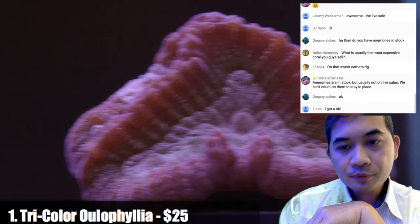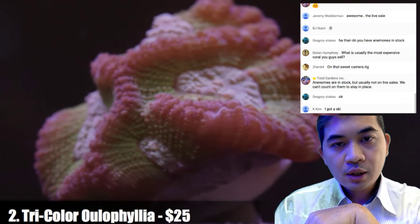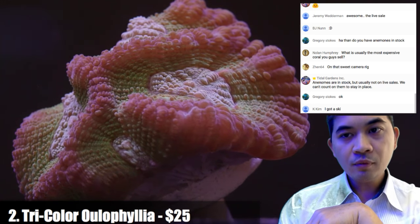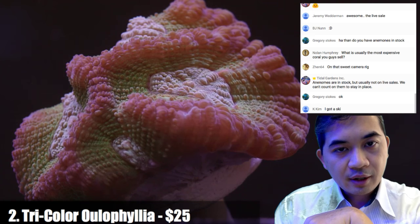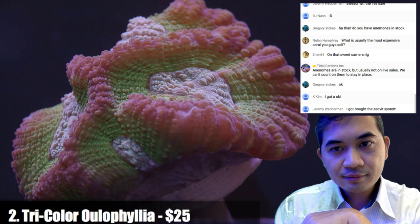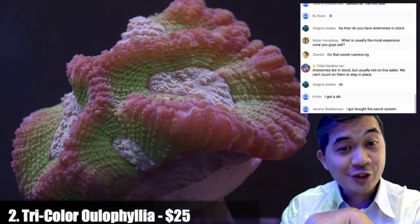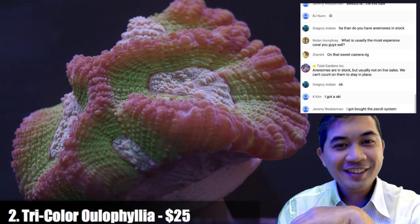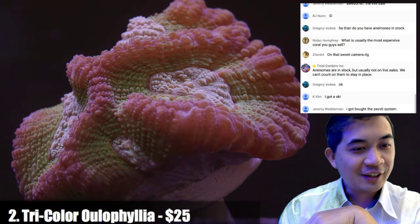Number two is another variety of tricolor — this one has a little bit better coloration. Once we hit it with the flashlight, I'm not going to keep mentioning the flashlight — if you see the coral clearly change color, you can assume a flashlight hit it. You can see how the actinic affects things.